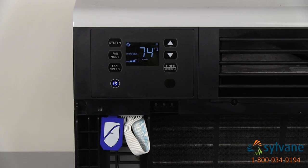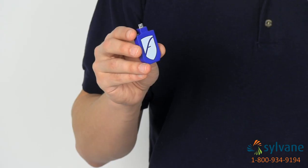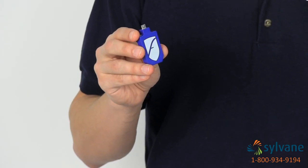One of the line's most unique features is the optional Friedrich Link adapter, which lets you adjust your settings remotely from a smartphone or computer. The adapter can also create a customized 7-day schedule and group units to work together for even cooling across your home. This adapter can be purchased separately at sylvain.com.